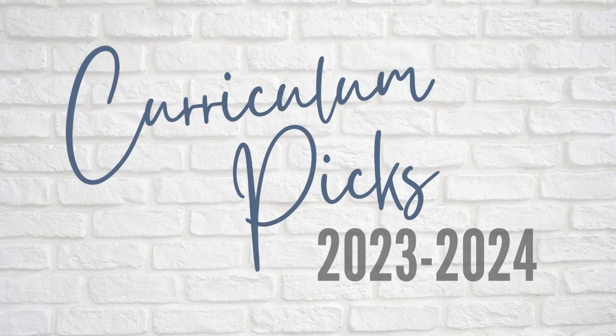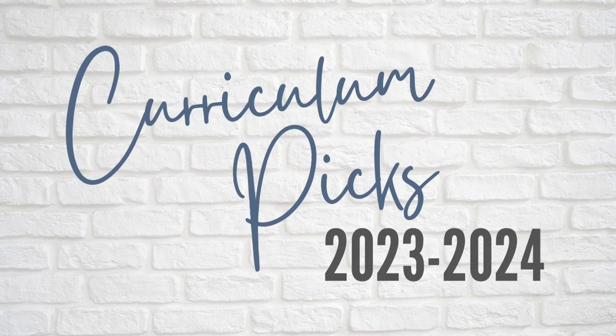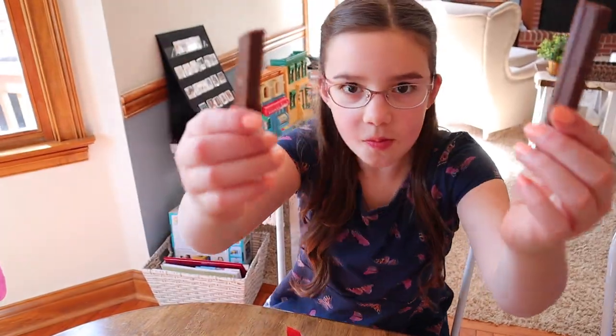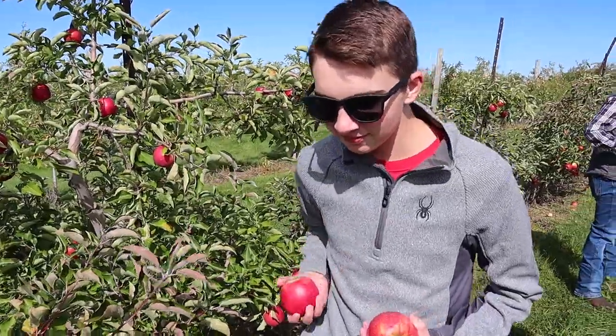Here we go again. Today I will be sharing our curriculum picks for fourth grade for the 2023-2024 school year. In case you're new around here, my name is Sarah and this year I will be homeschooling all five of my kiddos. They are preschool, kindergarten with special needs, fourth grade, ninth grade, and tenth grade. Feeling a little bit overwhelmed but it's going to be a great year.